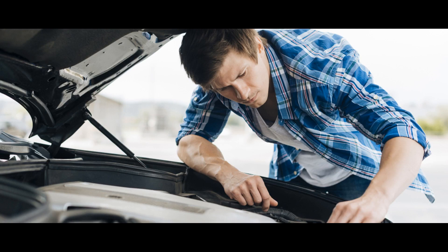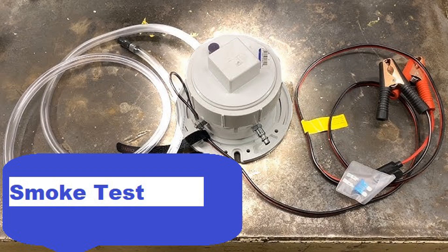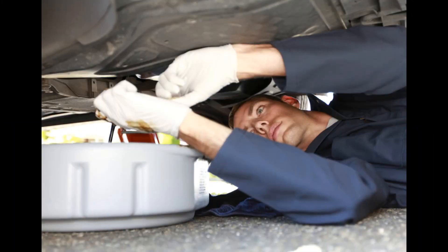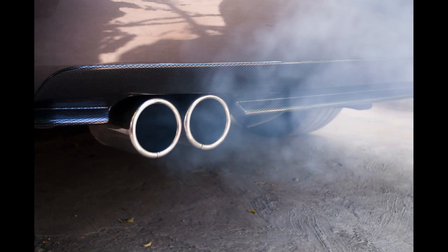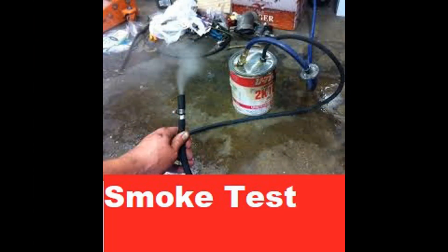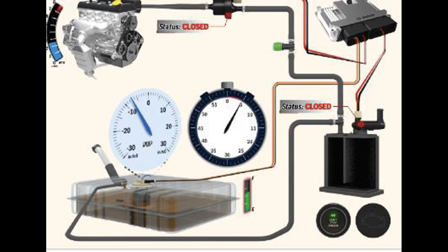Step 3, smoke test: a smoke test is a common method used to detect leaks in the EVAP system. A specialized smoke machine is connected to the system, and smoke is introduced to identify any areas where it escapes. This can help pinpoint the location of leaks or other problems. Step 4, pressure test: another diagnostic method involves using a pressure gauge to test the system's integrity. The EVAP system is pressurized, and the pressure is monitored to check for any significant drops that could indicate a leak.